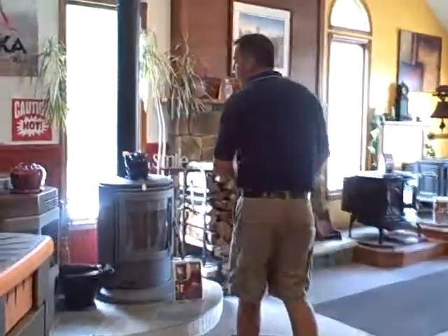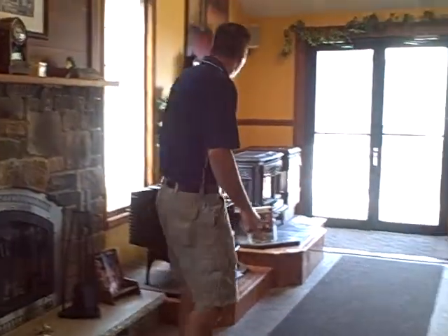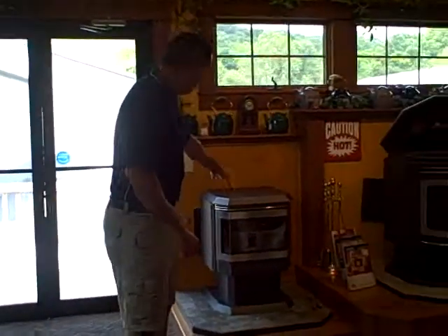As we get into the back you're going to see a full line of pellet stoves. We have about 16 pellet stoves on display, and out of those 16, over half of them are up and burning. That's one of the best features of Countryside Stove and Chimney — nothing is left to your imagination. You can see how the products burn.